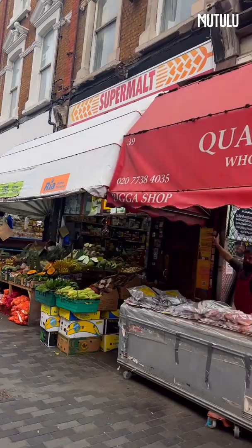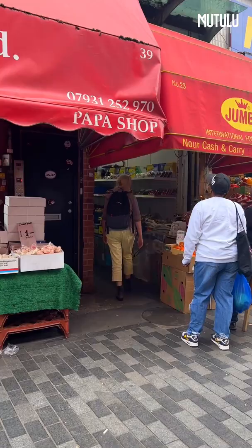So this here is Pope's Road, as you can see. This is the entrance to the indoor market which I'm about to show you, where I like to get quite a lot of produce.